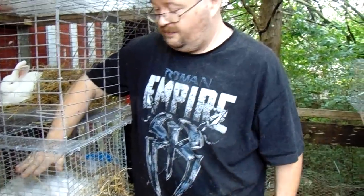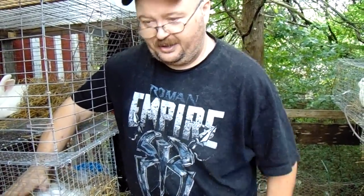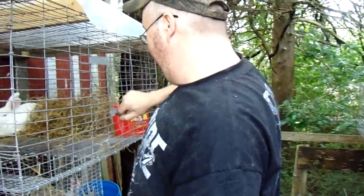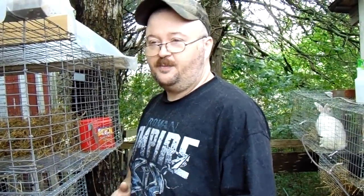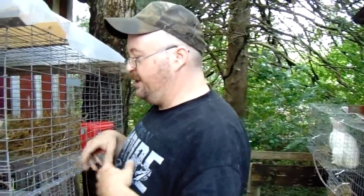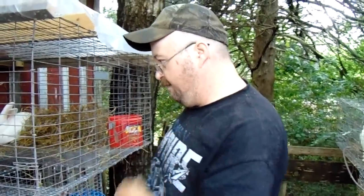You can hold your hand over the nest and just feel the heat radiating up — it's so neat. They keep each other warm until they get enough fur, which usually happens right around the time their eyes open. A few days after that, they'll start jumping around the nest box and then they'll be up bugging mama all the time.